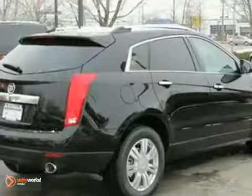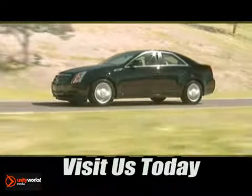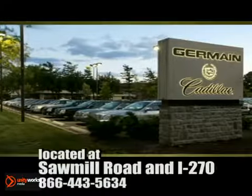Won't be here for long though. Come test drive it today. Come experience luxury the Germain way at Cadillac of Dublin, conveniently located at Sawmill Road and I-270.